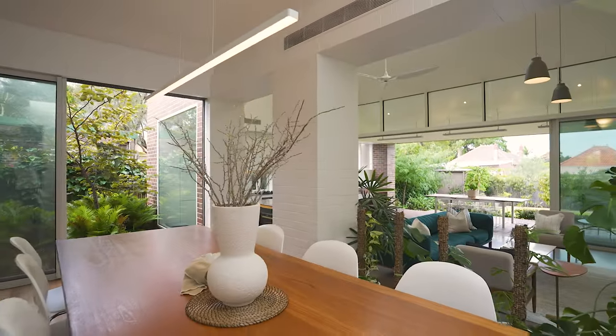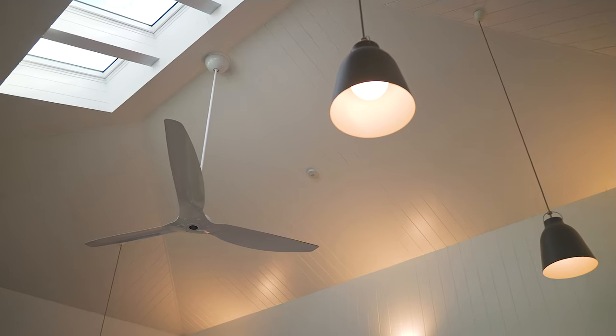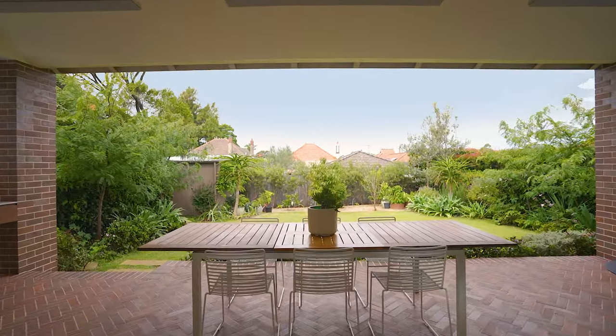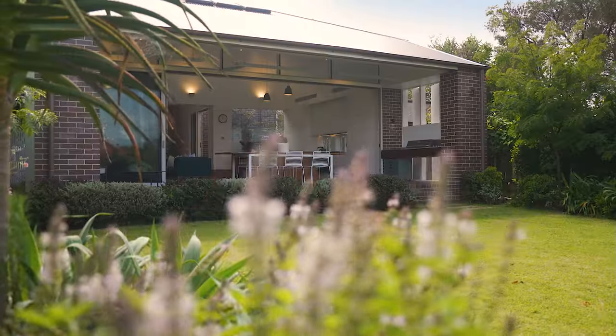Tall vaulted ceilings of 5.2 meters flow out to this beautiful alfresco entertaining area and stunning landscaped garden — perfect for the children or for entertaining.